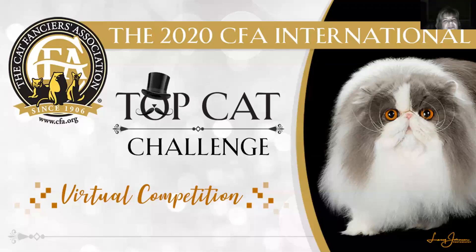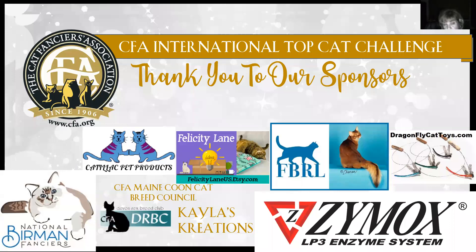Hello, everyone, and welcome to the 2020 CFA International Top Cat Challenge Virtual Competition. I'm very honored to be a judge this evening and present my top 15 kittens in show to you. We couldn't make this possible without our amazing sponsors. On the screen you'll see the various sponsors, whether they be individuals or businesses, that have contributed to the overall success of this show. Not only them, but Lorna and her team spent countless hours making this a possibility, so we want to give them all the kudos for this wonderful competition. And it keeps us interested and engaged in our wonderful CFA hobby.